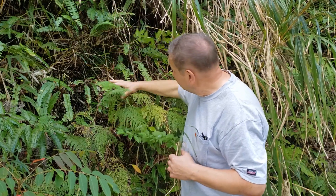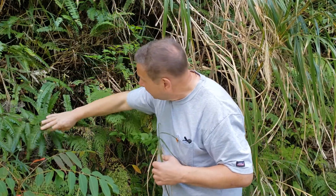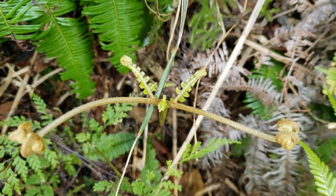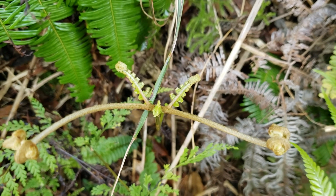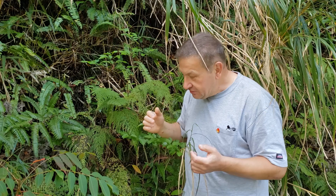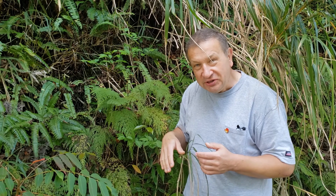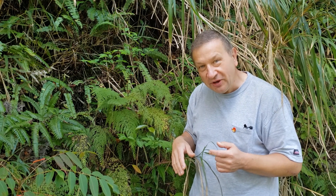There are Gleichenioid ferns growing nearby on a slope and they do a very similar thing but over a much longer time. So Adontosauria is an early branch of ferns whose fiddleheads are also early branching.